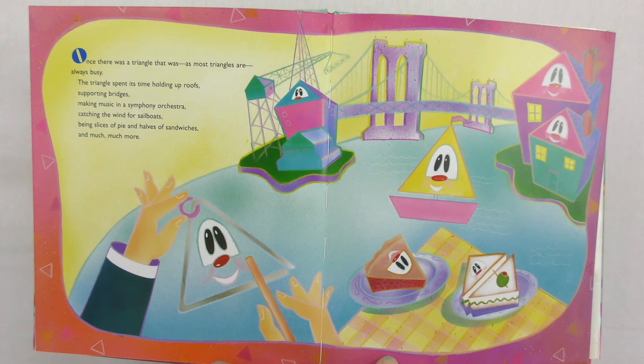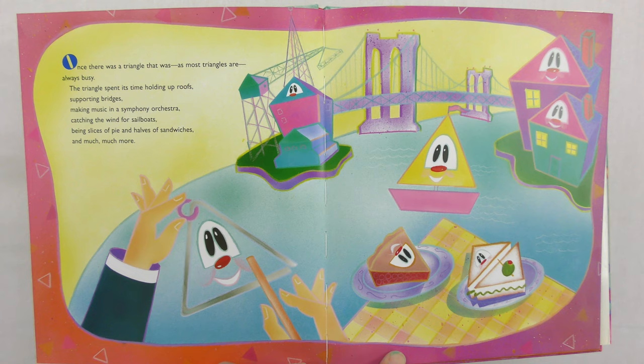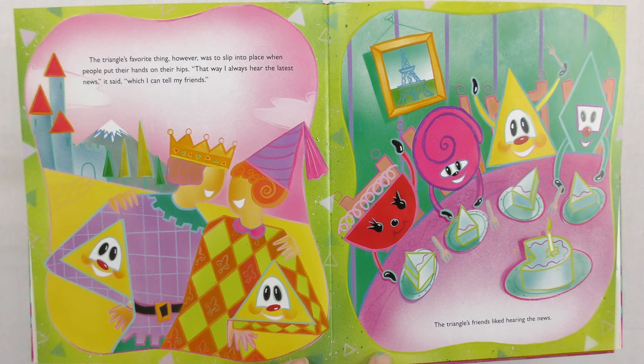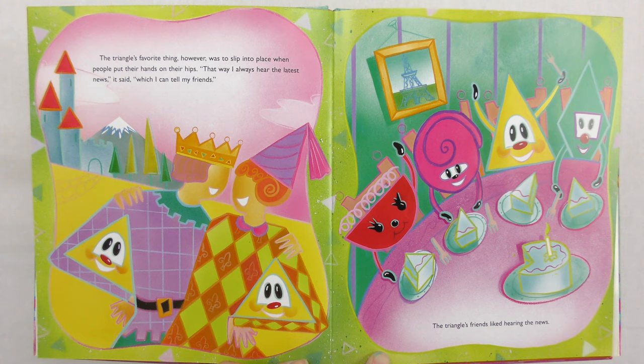The Greedy Triangle. Once there was a triangle that was, as most triangles are, always busy. The triangle spent its time holding up roofs, supporting bridges, making music in a symphony orchestra, catching the wind for sailboats, being slices of pie and halves of sandwiches, and much, much more. The triangle's favorite thing, however, was to slip into place when people put their hands on their hips. That way I always hear the latest news, it said, which I can tell my friends. Do you see the triangles there in their arms?